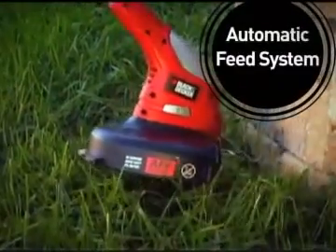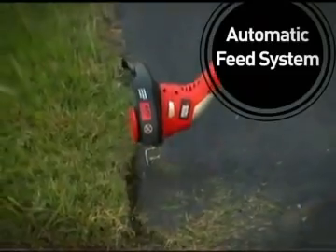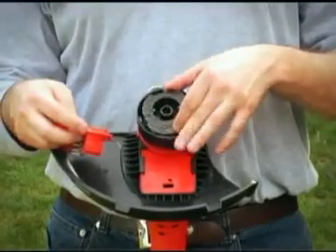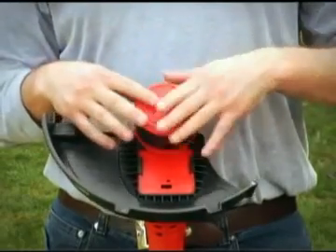Our AFS, Automatic Feed System, advances the cutting line when needed, so you never need to bump the spool. And the string is easy to replace. Simply insert a new Black & Decker spool for the best trimming performance.